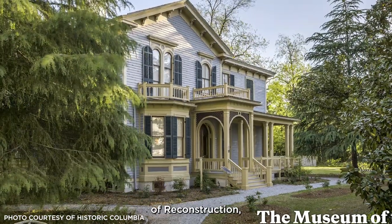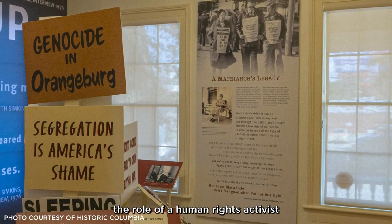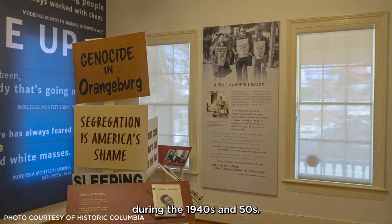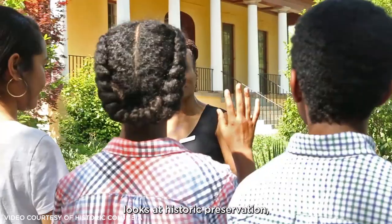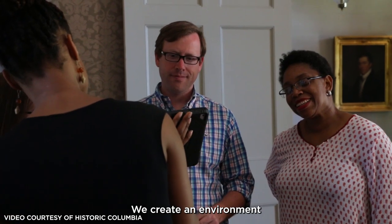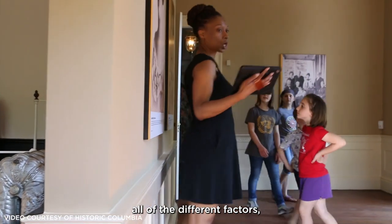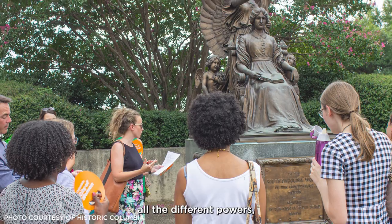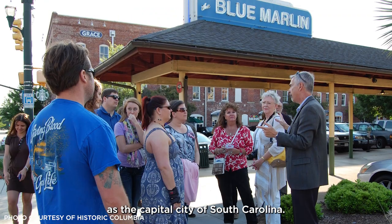Creating the first ever Museum of Reconstruction and highlighting the role of a human rights activist during the 1940s and 50s. When Historic Columbia looks at historic preservation, we don't just look at it through the lens of our built culture. We create an environment that is a safe place for us to talk about all of the different factors, all the different powers that created the community that we know now as the capital city of South Carolina.